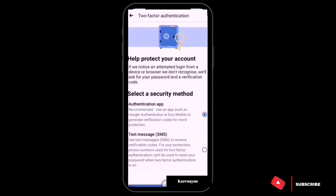Clicking Two-Factor Authentication is very much recommended. They'll ask you to select a security method. The recommended option is an authentication app such as Google Authenticator or Duo Mobile, but let's go with Text Message.